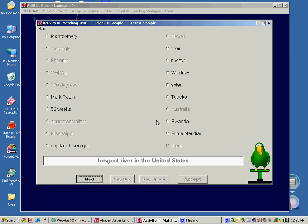Mississippi is the correct match. You are right. Way to go, Larry. You are right. Yes. Correct. That is right. That is correct, Larry.